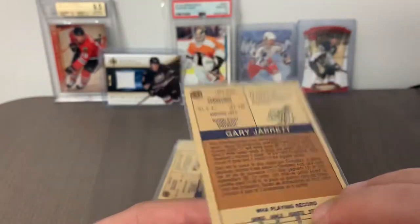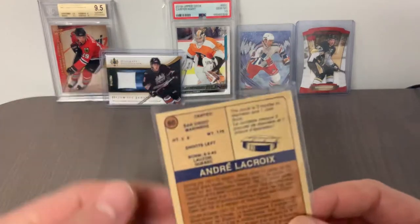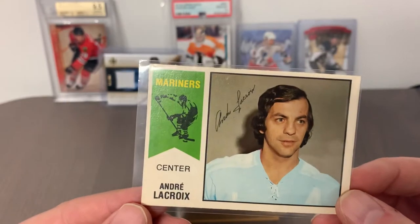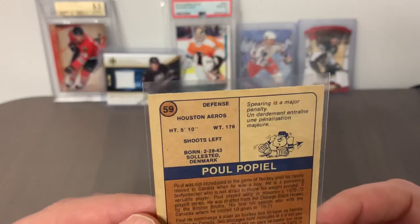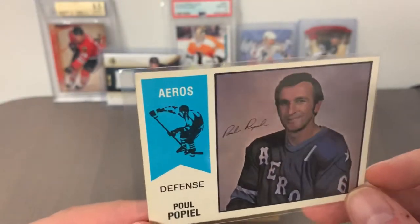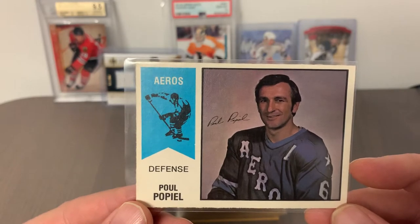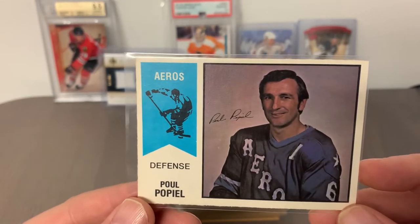Card number 61 is Gary Jarrett, left winger from the Cleveland Crusaders — more on the common side. I'll move through these a bit quicker. Andre Lacroix, number 60, from the San Diego Mariners — a long-time WHA veteran who bounced around in his career. Card number 59 is Paul Popiel, defenseman from the Houston Aeros — a WHA stalwart, probably in the tail end of his career. That Houston team was quite powerful back then. This card has really good centering.